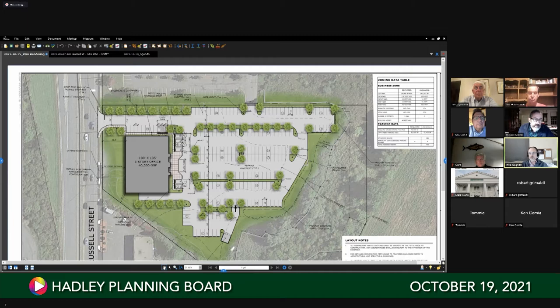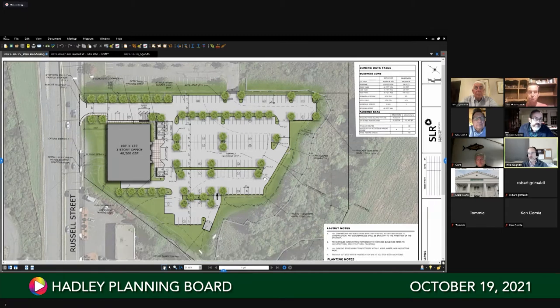That's a brief overview of the project. Obviously we'll be coming before you with a formal site plan submission and filing, and as mentioned we're also going to be filing with your conservation commission for a Notice of Intent.